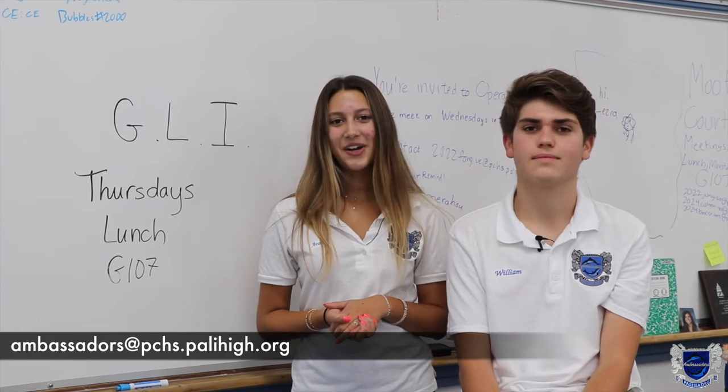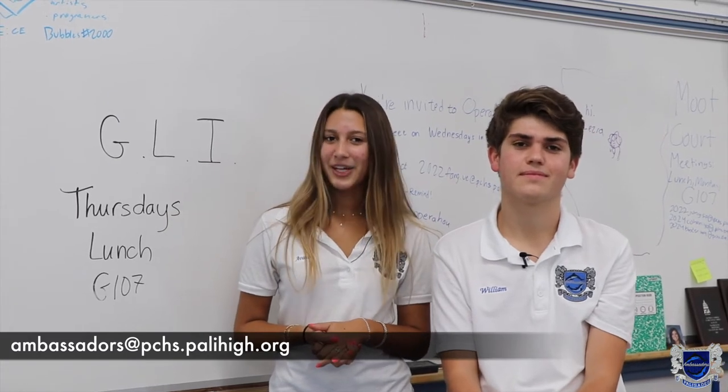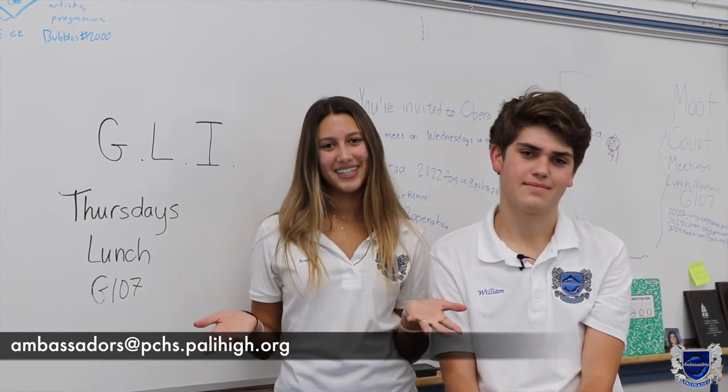There are over 150 clubs here on campus, like Trader Joe's Club and Teen Court. Pali also has plenty of student-led organizations like Tideline, the Yearbook, ASB, and the Palisades Ambassadors.